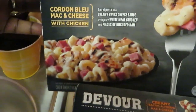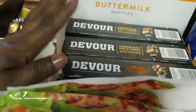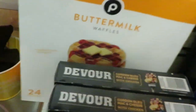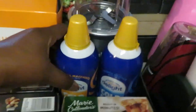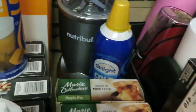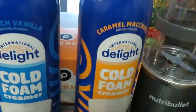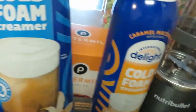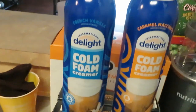The Devour entrees are BOGO this week — the girls love these. I got the creamy bacon alfredo mac and cheese with chicken and the cordon bleu mac and cheese with chicken — two of each. I also got a big box of Publix buttermilk waffles for the girls to have quick in the morning. And my favorite new thing Publix has — the International Delight cold foam creamer, in the French vanilla and the caramel macchiato. I'm so excited about that, I might do a video with those.